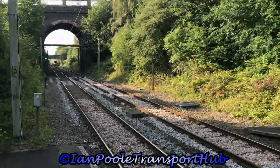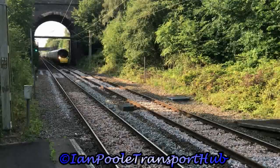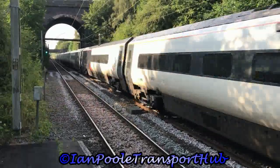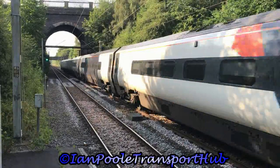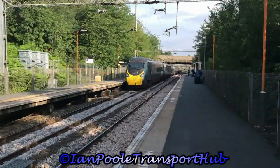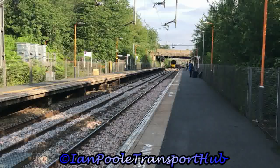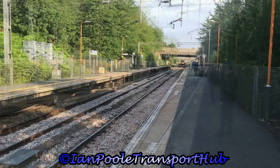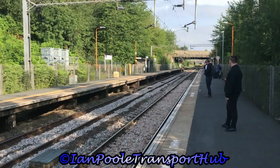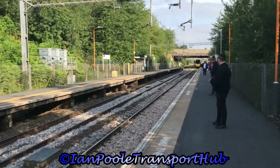First fast action of the video is 390153, working 1S42 for Avanti West Coast from London Euston to Glasgow Central. Coming the other way for Avanti West Coast is 390 103, working 1R21 from Manchester Piccadilly to London Euston.